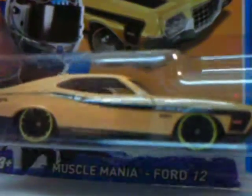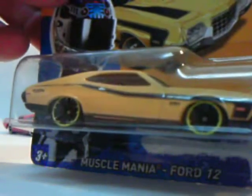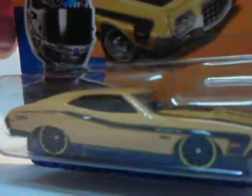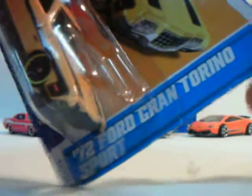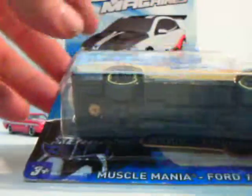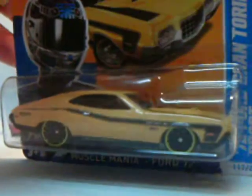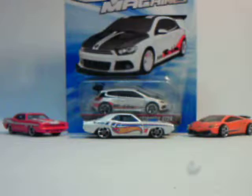This is another Muscle Mania car that I found — really cool car, nice beige yellow. I think it looks like a Bobbit Camille 72 Ford Grand Torino Sport. I think I have another one like this, but this is really nice cardboard here, so this will be for my collection and the other one I will be opening.